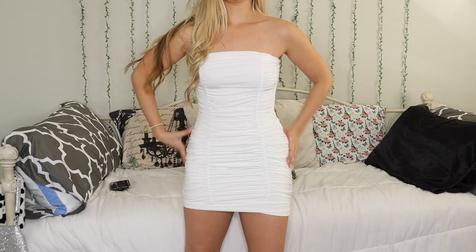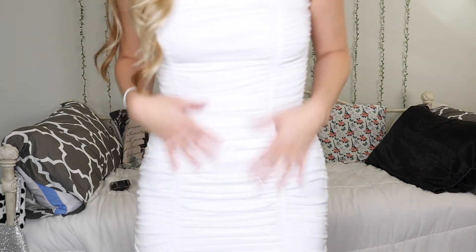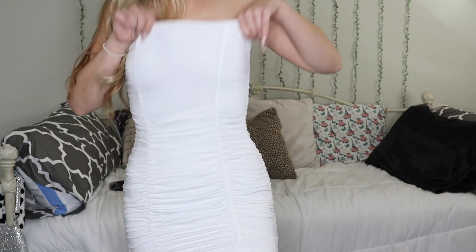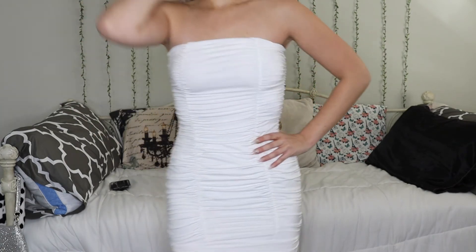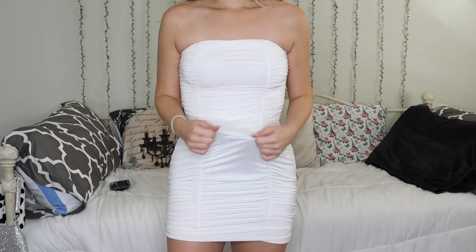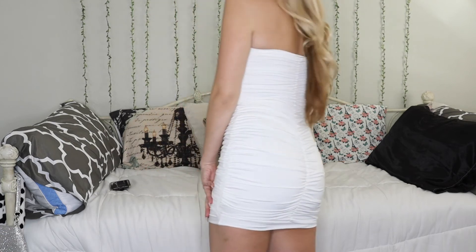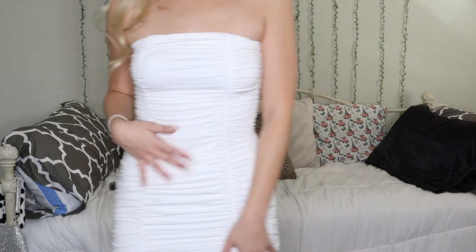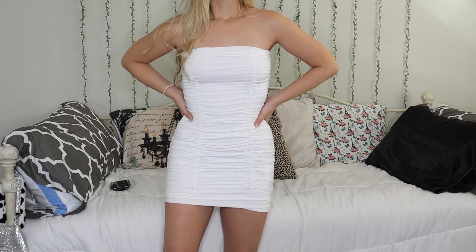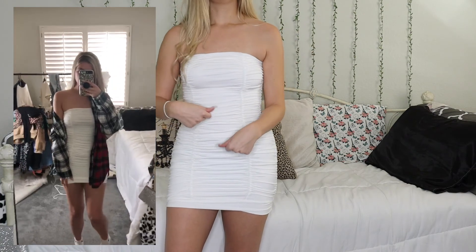Last but most certainly not least, we have this white tight bodycon dress. It's got a lot of ruching, which is the reason I bought it. I don't really love tight dresses so I was kind of scared, but this is pretty flattering. It feels actually kind of expensive — it's like that soft, silky dress material. I think it's really cute dressed down with sneakers and a t-shirt, hoodie, or plaid shirt on top.